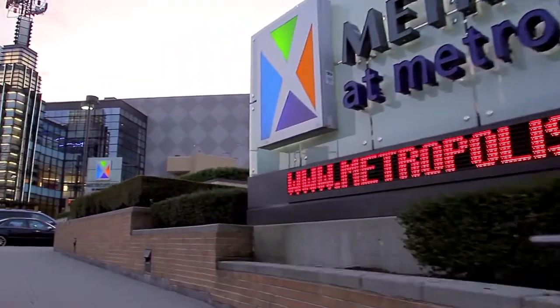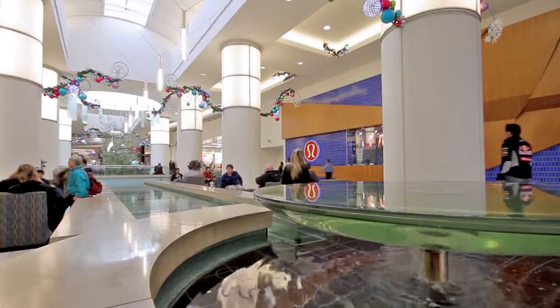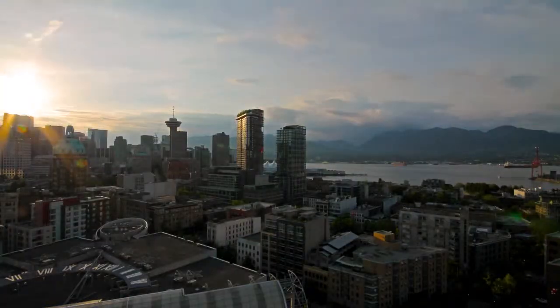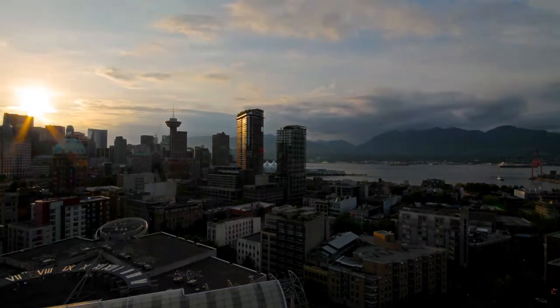Take the train west for two stops to get to Metrotown, one of the most popular shopping destinations in the city. Keep going west, and in less than 20 minutes you'll be in downtown Vancouver.